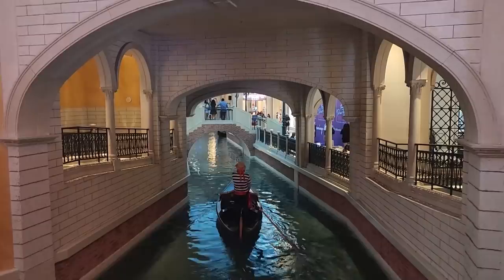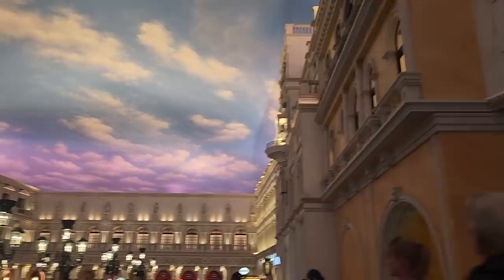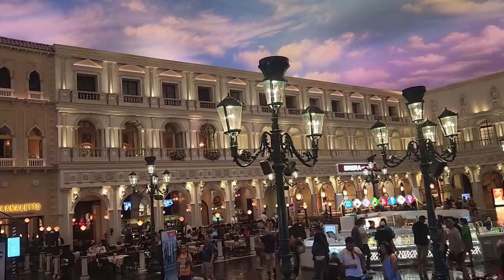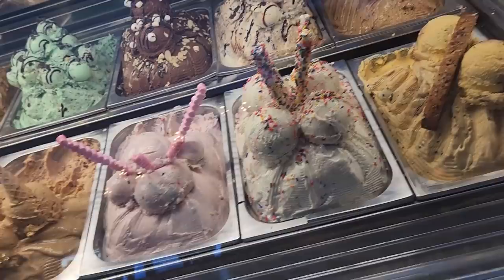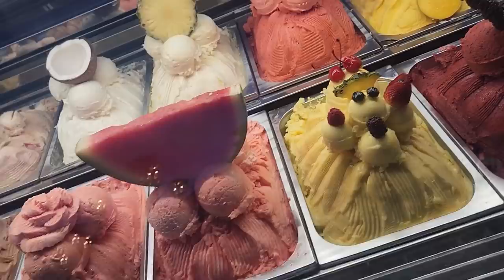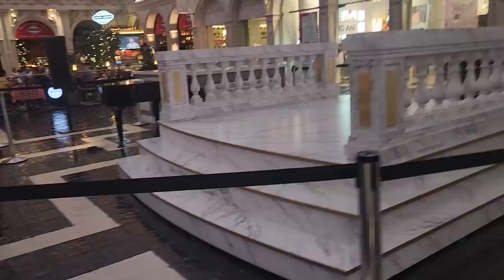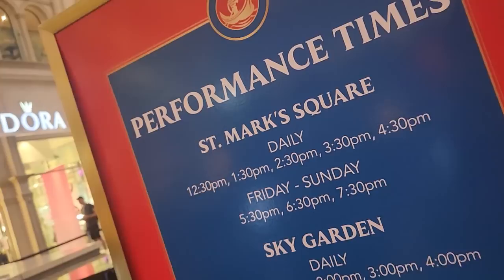Even on the inside they have little bridges that hover over the canal with gondolas going right through them — such a beautiful resort. Usually they have free StreetMosphere performances. I thought they did it on the hour but it turns out it's every half hour starting at 12:30. My original plan was to grab some gelato and watch a street performer. The gelato flavors include birthday cake, cotton candy, Italian cookies, s'mores, Nutella, coffee, watermelon, pineapple, and passion fruit.